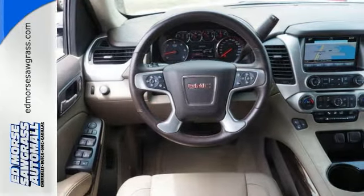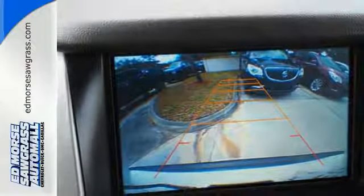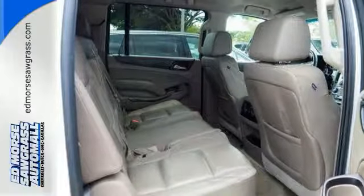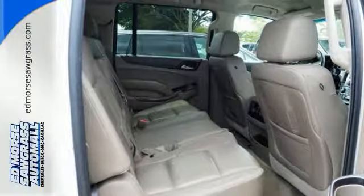And most of all, the ability to accommodate everyone and their cargo. It comes with tri-zone climate control and remote vehicle start for everyone's comfort. When more is needed, the Yukon XL is up to the task.